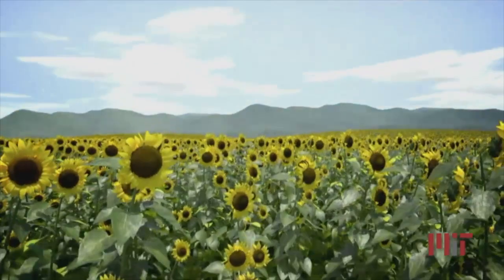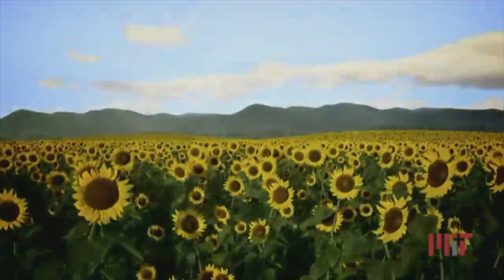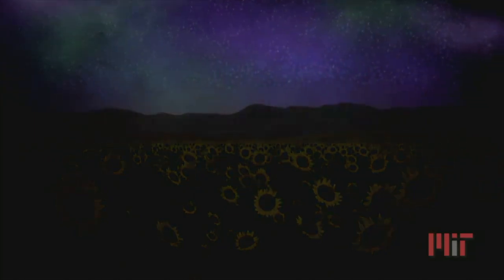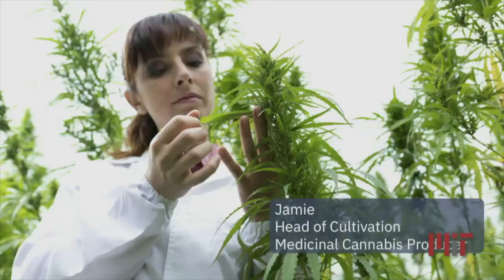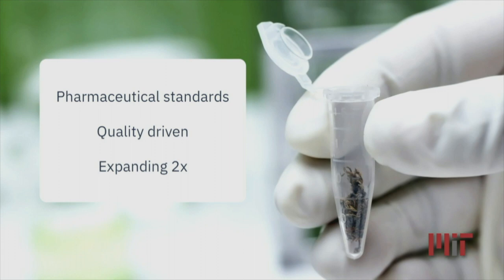Growing a crop is a 24-7 job. You cannot simply turn the switch on and off with a plant. Growing a medicinal plant like cannabis to meet pharmaceutical and strict regulatory standards is even harder. Let's meet Jamie. Jamie is the head of cultivation of a medicinal cannabis producer, and she's facing different challenges every day with her team. She's working for an organization that is building a facility indoors to meet pharmaceutical standards.